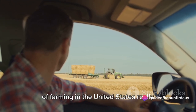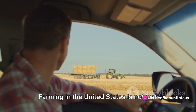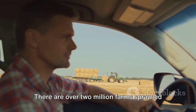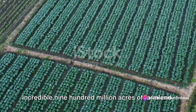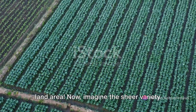Ever wondered just how massive the scale of farming in the United States really is? Farming in the United States is not just a profession — it's an industry of epic proportions. There are over 2 million farms sprawled across this vast nation, covering an incredible 900 million acres of farmland. That's almost half of the country's total land area.